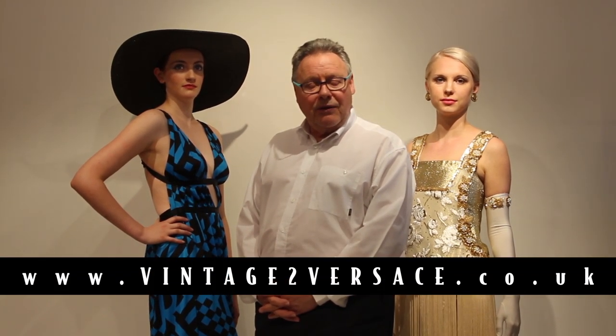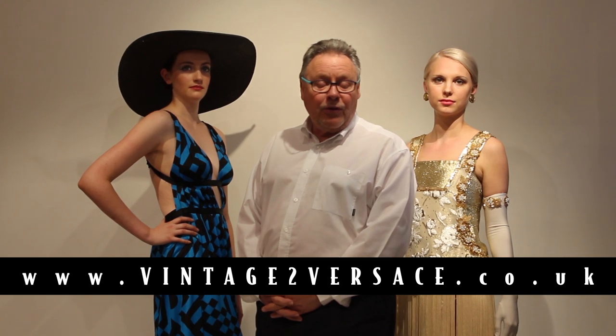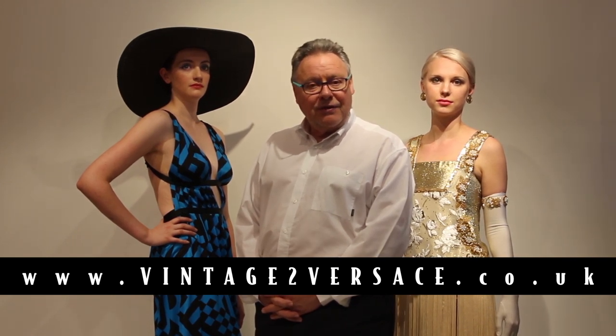Thank you for listening and looking at this episode of the History of Fashion. This is just a reminder that we can bring this event — with my models, our dresses, and myself to tell the story — to an event or an occasion. If you're an organization and you organize shows, we'd be delighted to come and be your guest and do the History of Fashion for you.